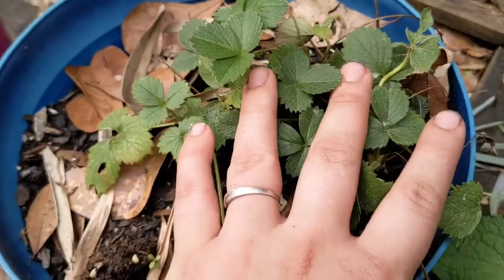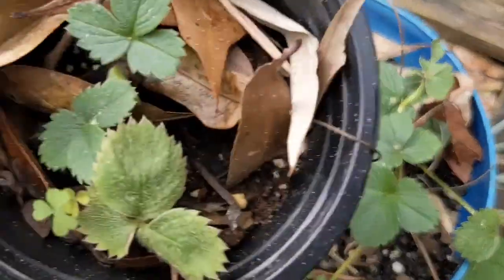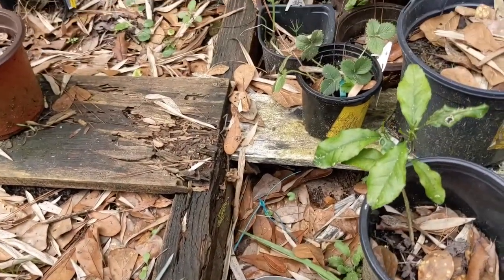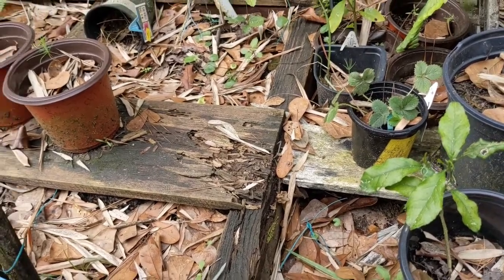These are my first strawberries that I bought. Then they had runners and I put the runners in little pots. I'm going to repot all of these into the stackable pots that I got from Dollar Tree.